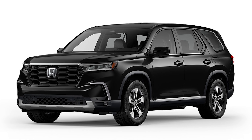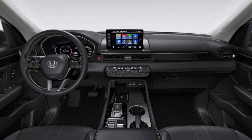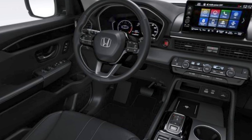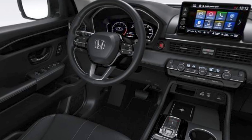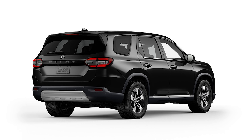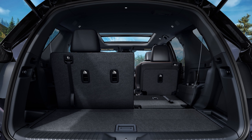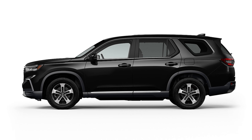Next, we have the Pilot EX-L. When you see a Honda trim with an L listed, that typically means you have leather on the inside, and that's exactly what we've got here. The wheels drop back down to 18 inches, but you gain a power tailgate and parking sensors. You also climb to the nicer 9-inch center display, which upgrades CarPlay and Android Auto to wireless, and the audio system gains two more speakers for a 9-speaker setup. The front driver's seat gains memory to retain positions. On this trim, you can opt for captain's chairs in the second row instead of the bench, which drops seating capacity to 7 but makes it easier to access the third row. It's a $300 upgrade for the captain's chairs.